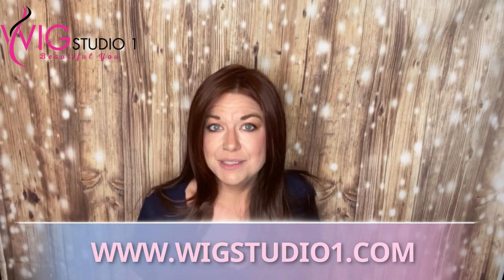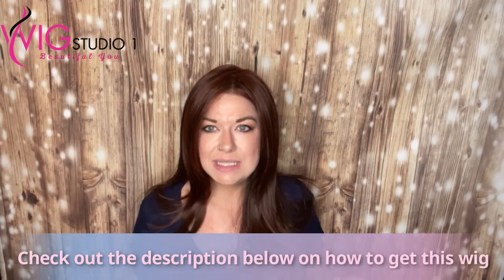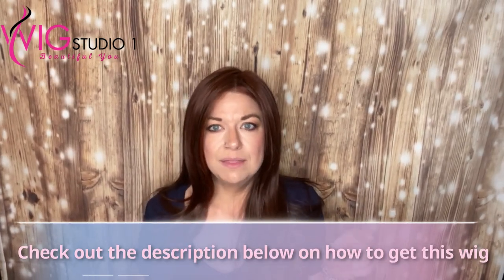This piece was provided for me to create content and a review on my channel by wigstudio1.com. You can check them out to save 30% off on most styles, and other discount codes for other brands will be automatically provided in your cart. You'll see the discounted price when you look at the wig. So check out their website — a link will be down below along with their social media and Facebook group. Let's go ahead and dive into this wig reveal.